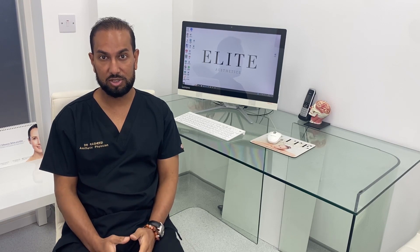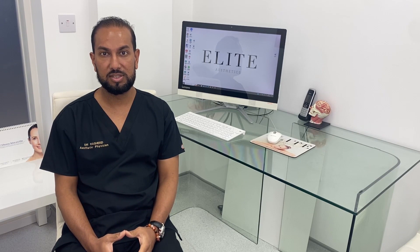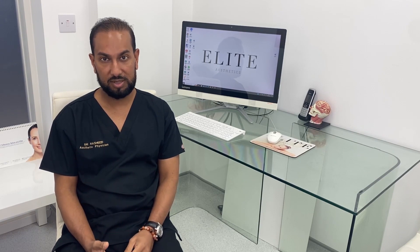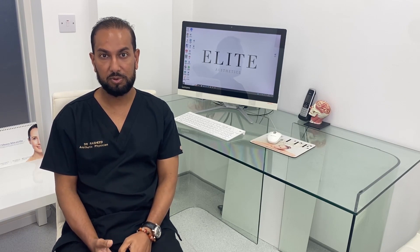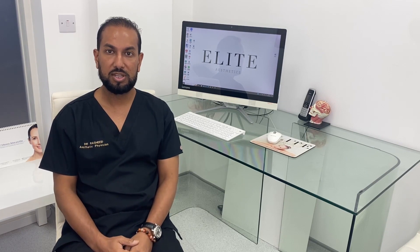Among the symptoms of Peyronie's disease, erectile dysfunction can accompany it. There would also be a curvature of the penis which tends to get worse with time, though at times it can also stabilize.